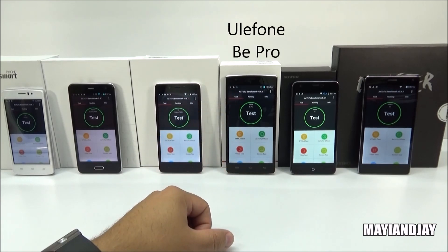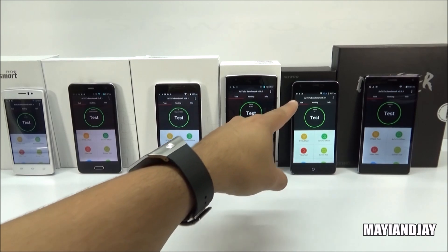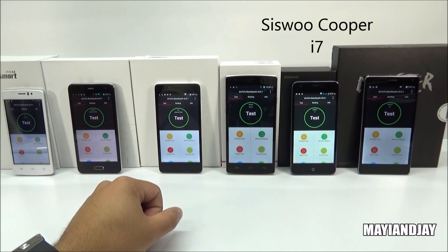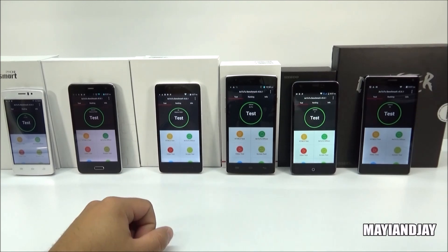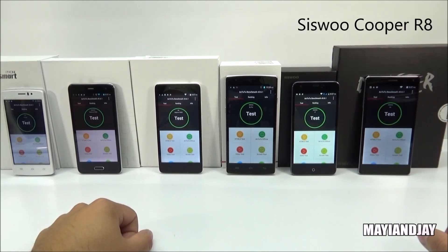Fourth, we got the U Phone B Pro, and this one carries the MTK 6732 as well. Fifth, we got the Zizvo Cooper i7, carrying the MTK 6752 octa-core. And lastly, we got the Zizvo Cooper R8, which carries the MTK 6595 octa-core as well. So let's go ahead and get started.